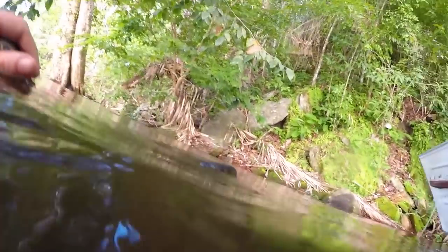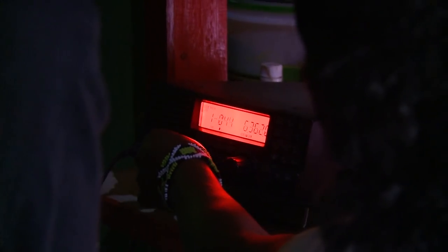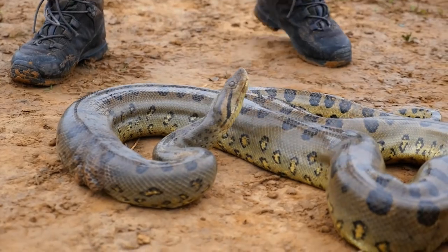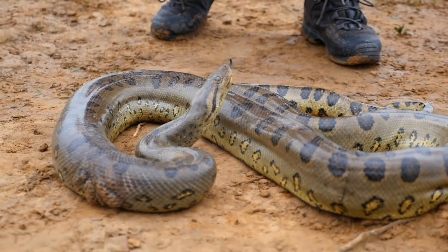Because this is the baby, the mum must be around here somewhere. Anaconda! One of the fishermen found a big anaconda. We're going to go there as quickly as possible to catch the snake and get the samples. Go!